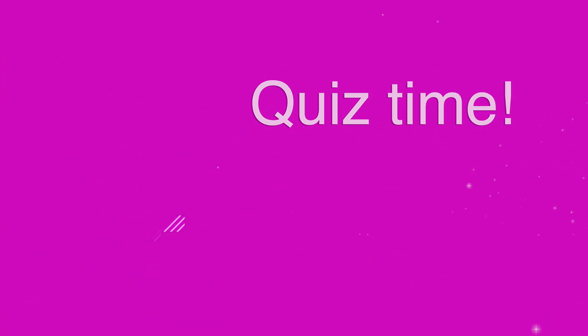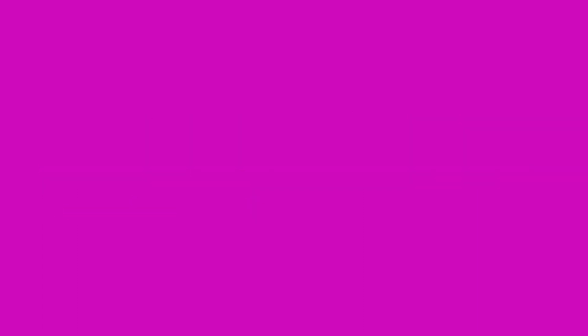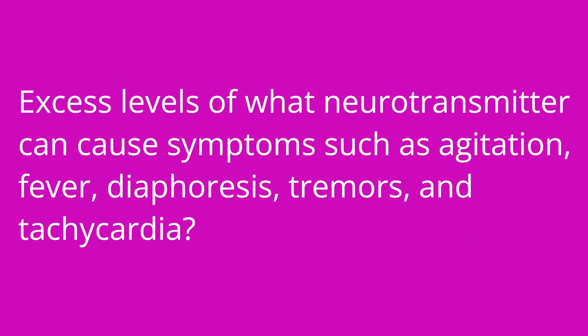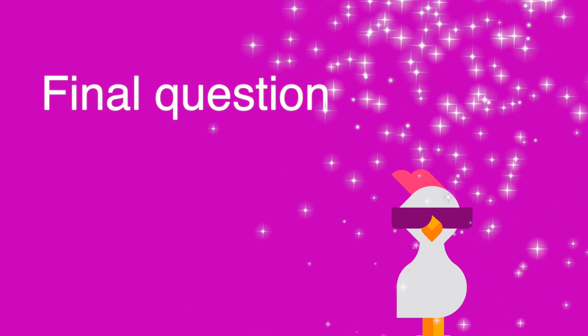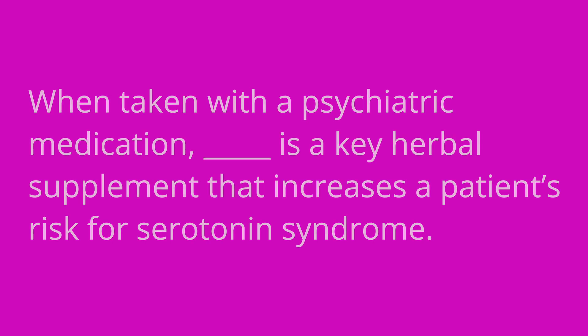Alright, it's quiz time. I have three questions for you. First question: blank is a neurotransmitter that decreases nerve excitability and has a calming effect? The answer is GABA. Question number two: excess levels of what neurotransmitter can cause symptoms such as agitation, fever, diaphoresis, tremors, and tachycardia? The answer is serotonin — those are the symptoms of serotonin syndrome. Question number three: when taken with a psychiatric medication, blank is a key herbal supplement that increases a patient's risk for serotonin syndrome. The answer is St. John's Wort.